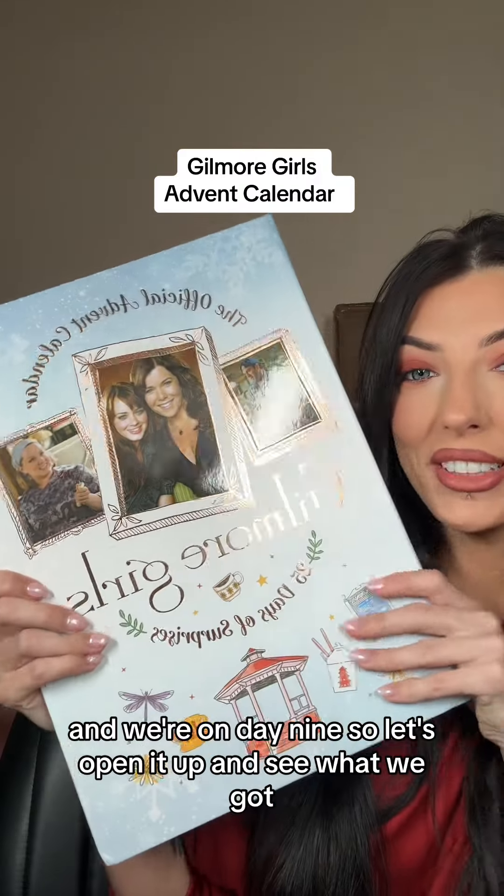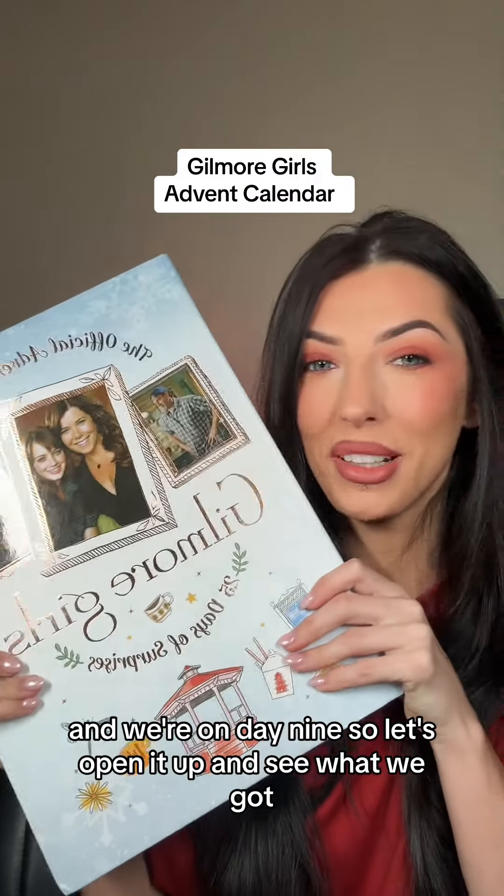This is the Gilmore Girls Advent Calendar and we're on day nine, so let's open it up and see what we got.